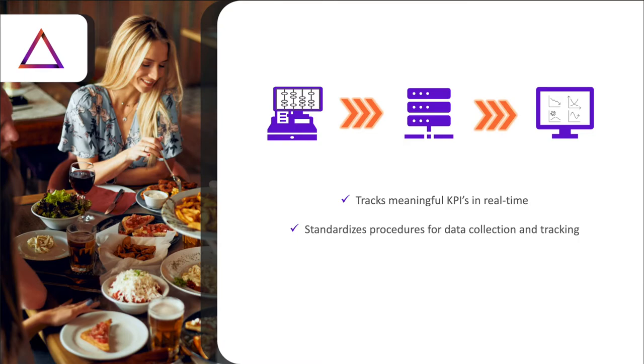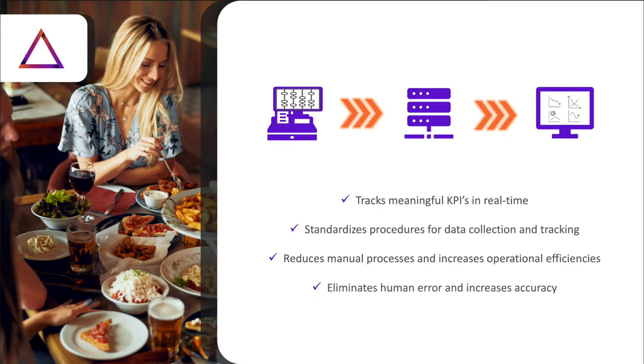Another benefit of a fully computerized restaurant analytics solution is standardized procedures for data collection and tracking — there's no worry that your manager calculates cost of goods one way and your accountant calculates it another. Instead, everyone is on that exact same page. Finally, your restaurant analytics and accounting system should integrate accounting, payroll, and accounts payable so that you can eliminate manual processes from your regular financial management work. Razzie enables you to do away with human errors and tedious manual data entry — a big gain for your back office efficiency.